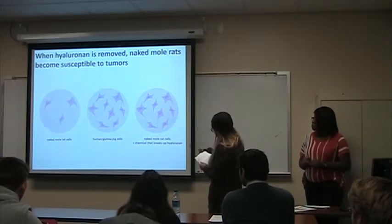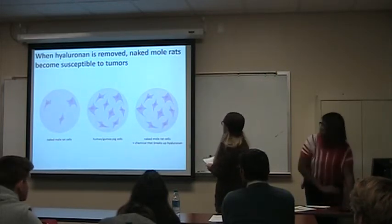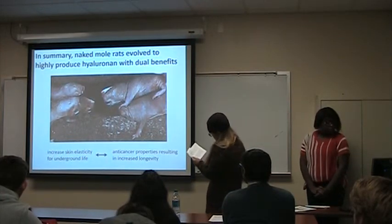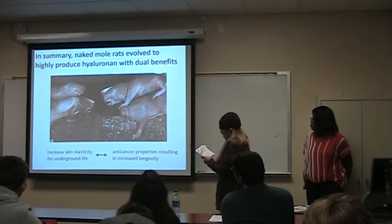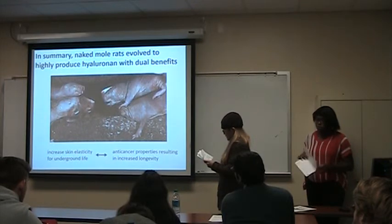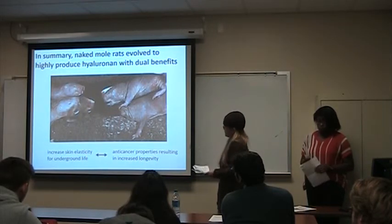When researchers interfered with hyaluronan production or overstimulated the enzyme that breaks it down, cells became susceptible to forming tumors similar to human cancer cells. Researchers believe naked mole rats evolved higher concentrations of hyaluronan in the skin to provide elasticity needed for living in and out of underground tunnels — and it just happened to also be a powerful anti-cancer agent. Because of its elastic properties, hyaluronan injections are already used clinically as a pain reliever for arthritis and as a cosmetic treatment for wrinkles. There will be many twists and turns before we know if this molecule can help in the fight against cancer.